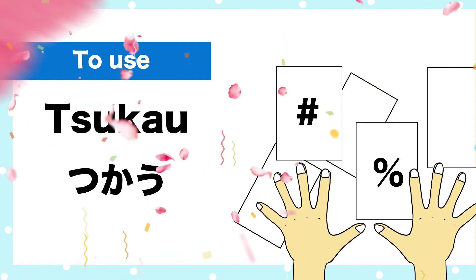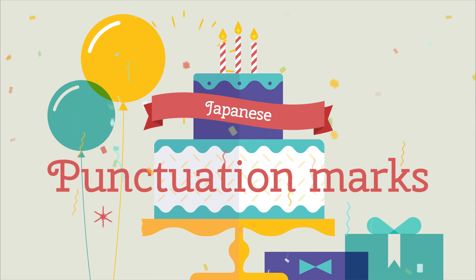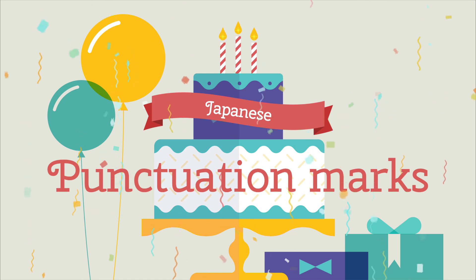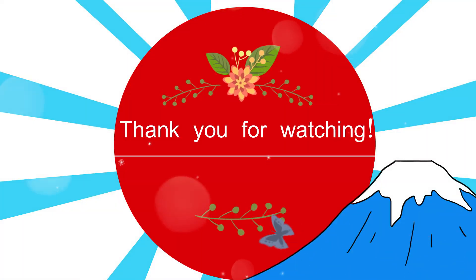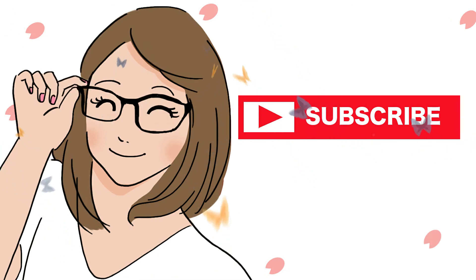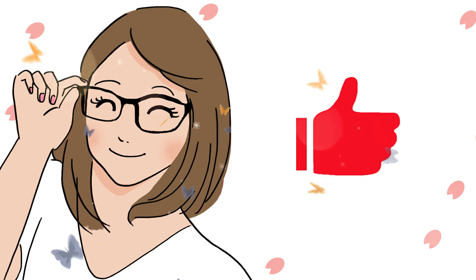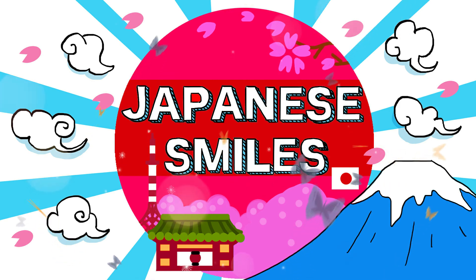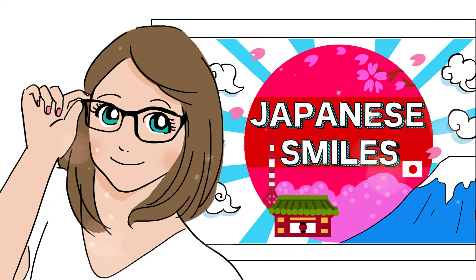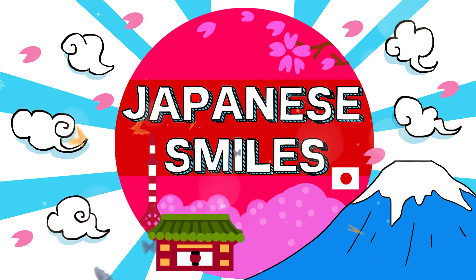Today we've learned useful and basic 20 punctuation marks in Japanese. Amazing progress! Hope you find them useful! Thank you for watching! If you liked our video, please subscribe and smash the bell! See you next video! またね！Bye!